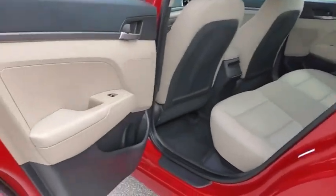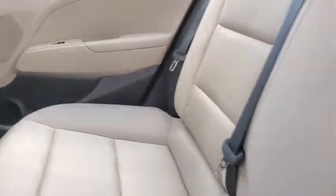This vehicle has less than 6,000 miles. Here are some of this vehicle's great options: traction control, dual airbags, power steering, trip computer.